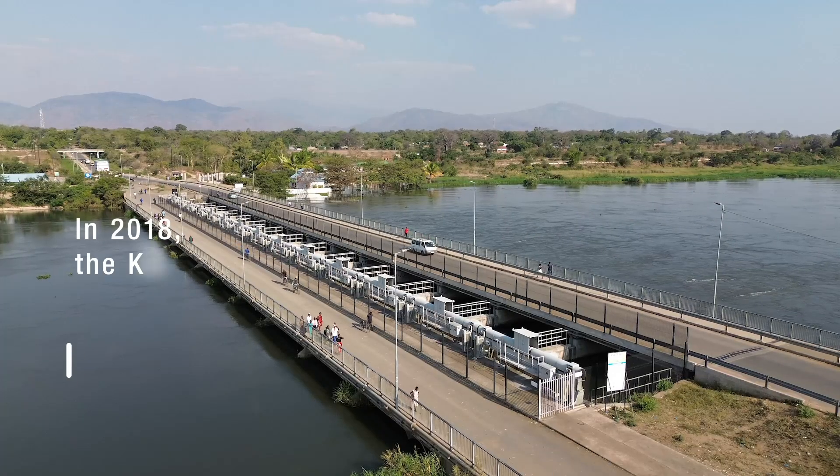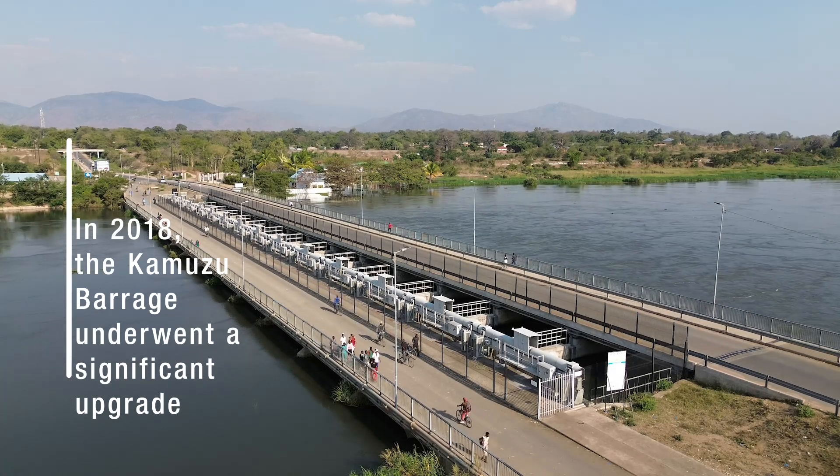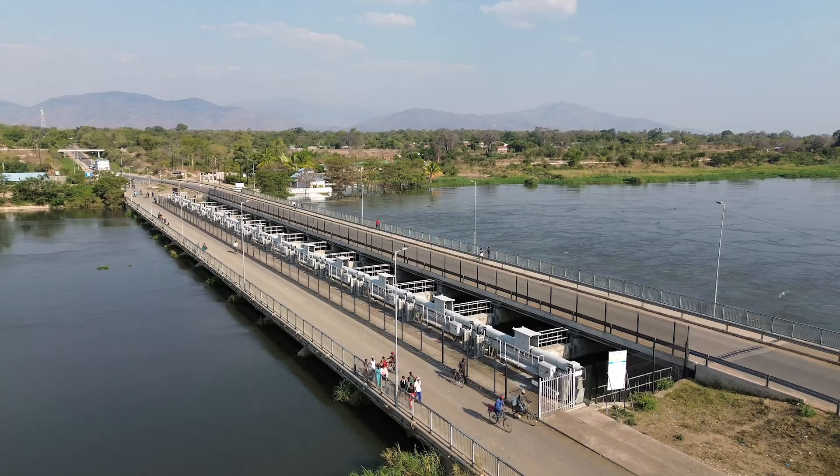In 2018, the Kamuzu Barrage underwent a significant upgrade, enhancing its capacity to manage water storage upstream, particularly within Lake Malawi.